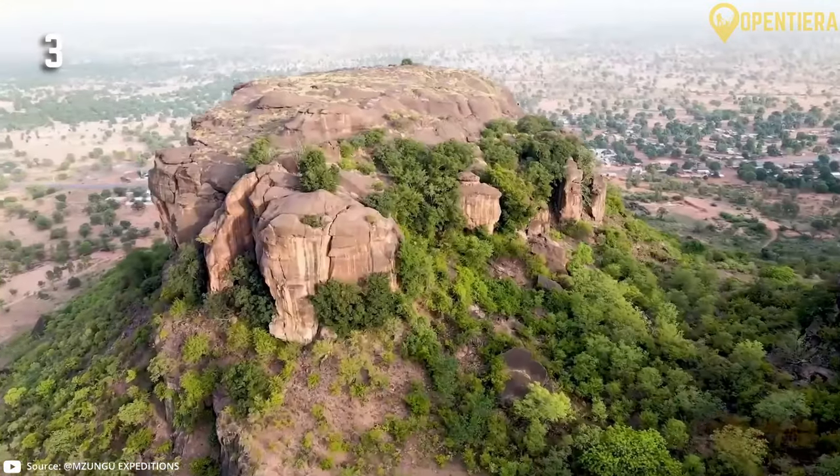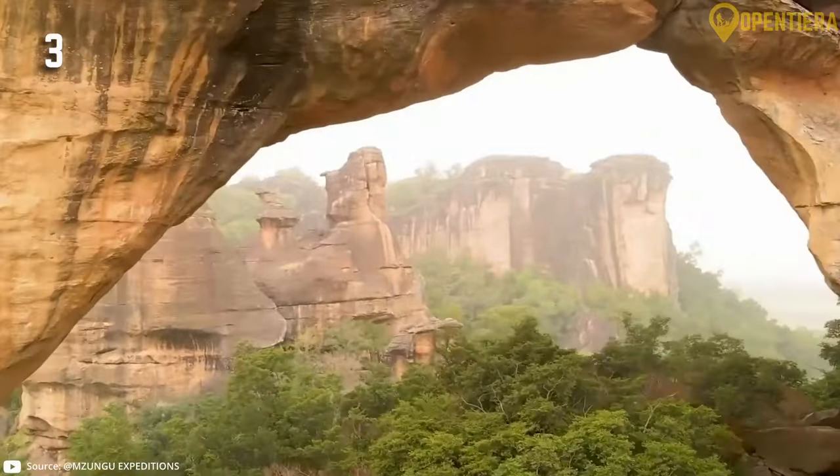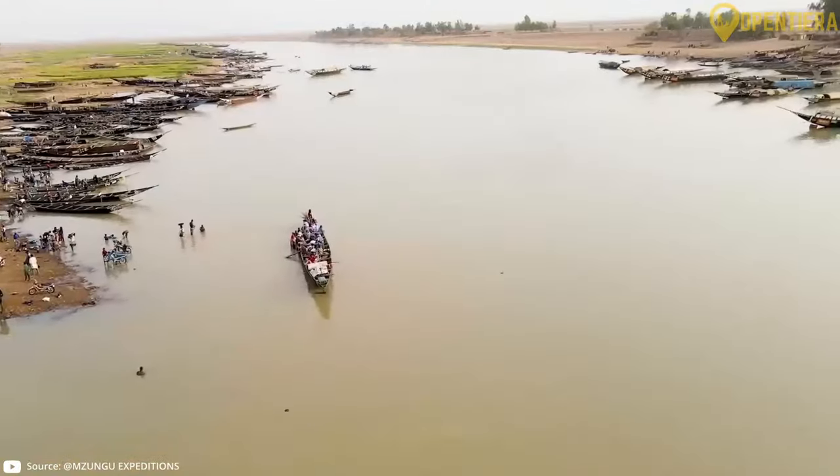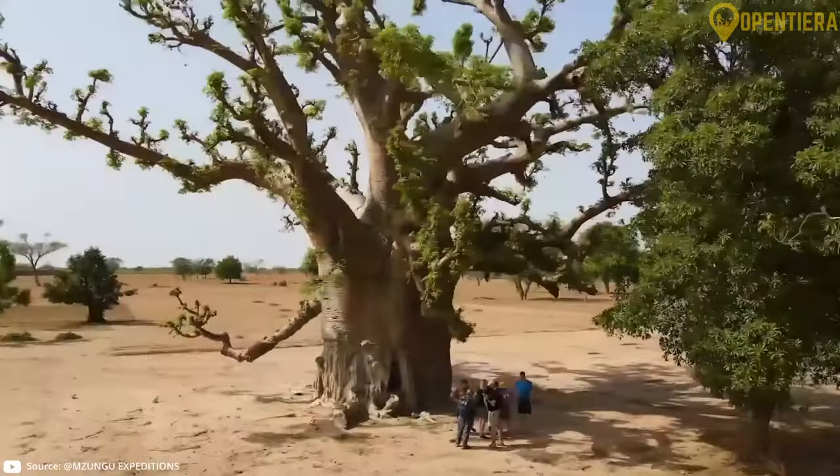The Sudanian region in southern Niger has more vegetation and a tropical climate. This wetter region along the Niger River has woodlands and savannahs.